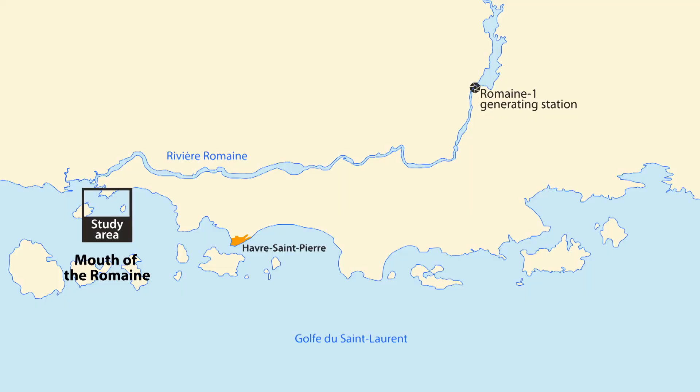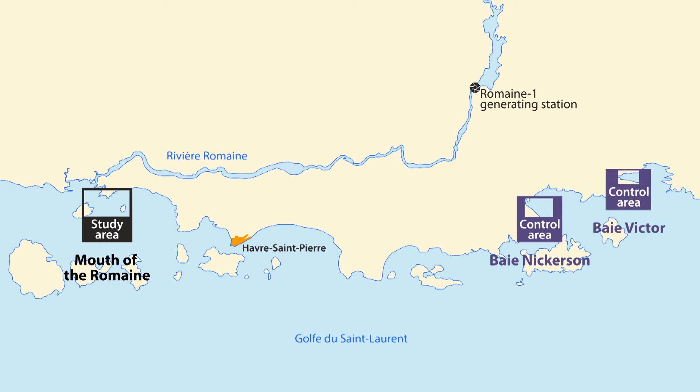To compare the natural effects on eelgrass with the effects of development on the Rivière Romaine, we're using two control areas in their natural state: the eelgrass in Bay-Nickerson and the eelgrass in Bay-Victor. We'll be able to compare the results from natural grass beds and grass beds influenced by the water of the Rivière Romaine. We'll compare our results from each follow-up with the results from 2013, our baseline before the project, and also compare each follow-up with the year before.